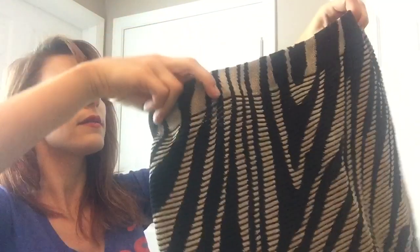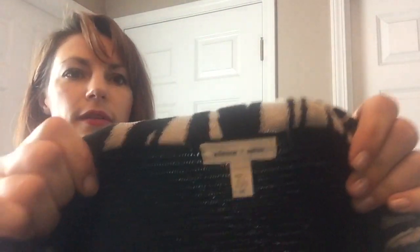This looks like it might be a skirt. The brand is Silence + Noise from Urban Outfitters, size medium. It's a cute little stretchy skirt with a nice pattern.